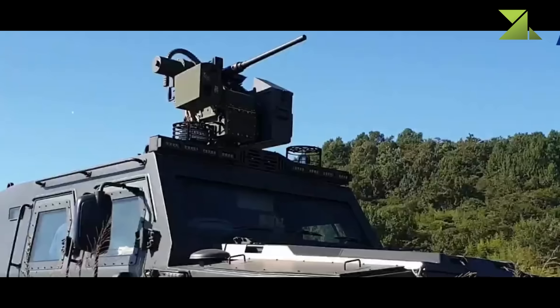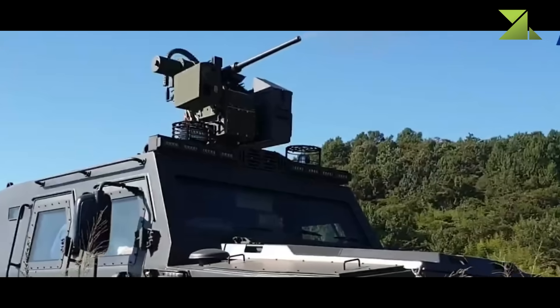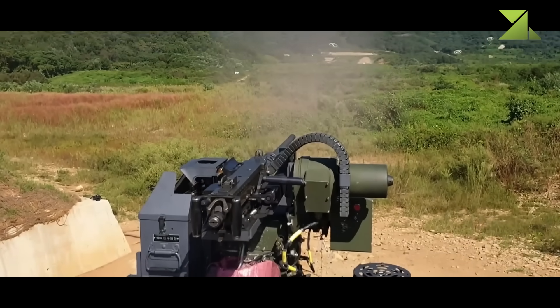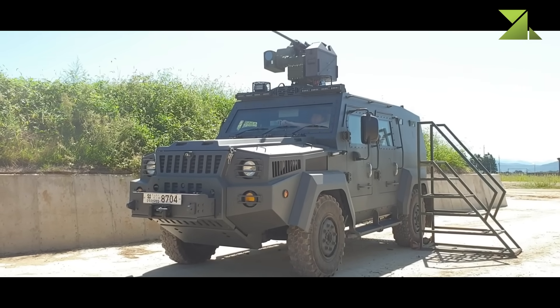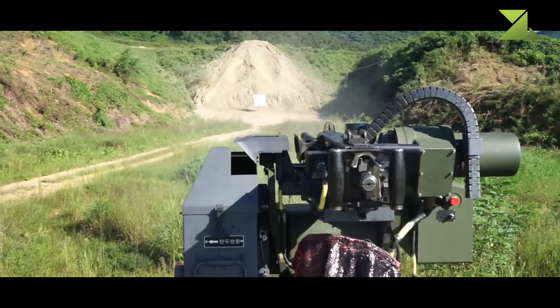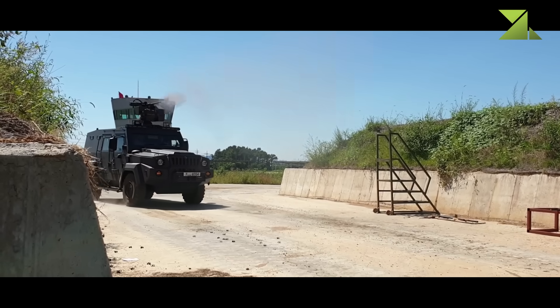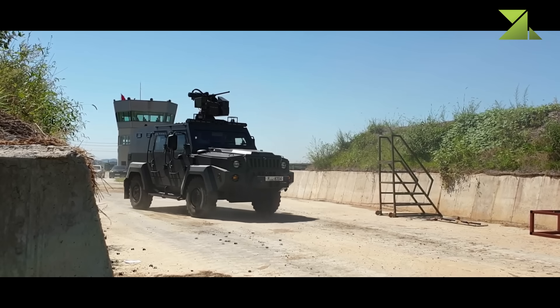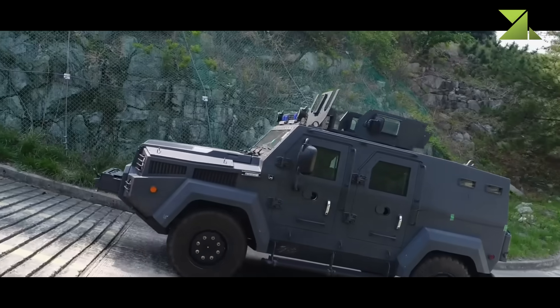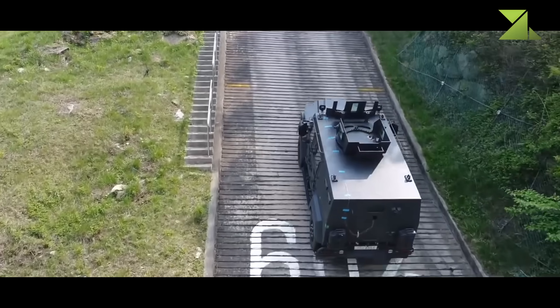Protection is serious: the KMPV is certified to withstand 7.62mm AP rounds and up to 6kg TNT blasts. Its V-shaped monocoque hull helps deflect explosions, and the modular armor allows mission-specific upgrades. Of course, add more armor and you trade speed, fuel efficiency, and off-road agility for survivability — the classic armored vehicle compromise.